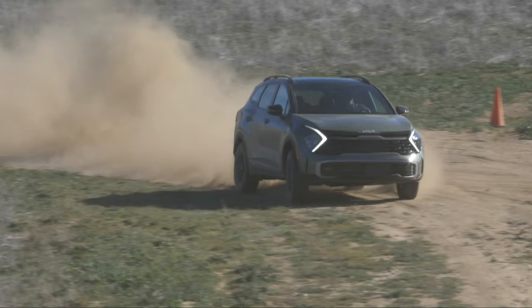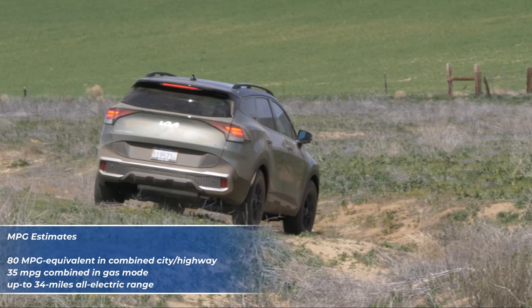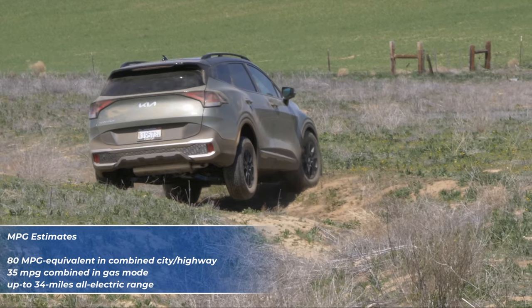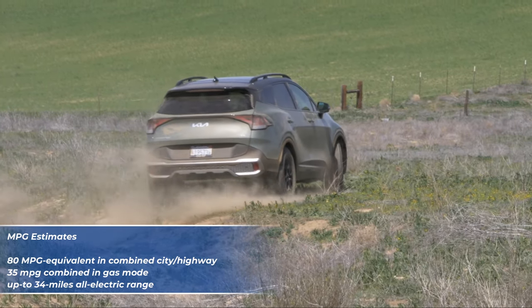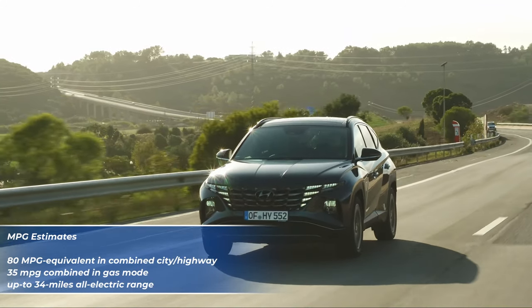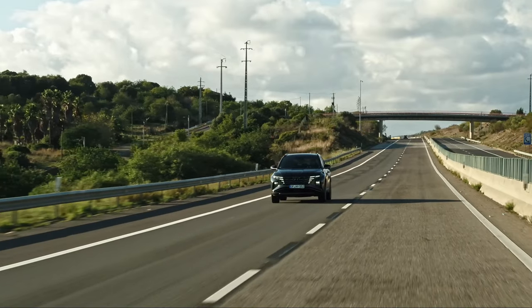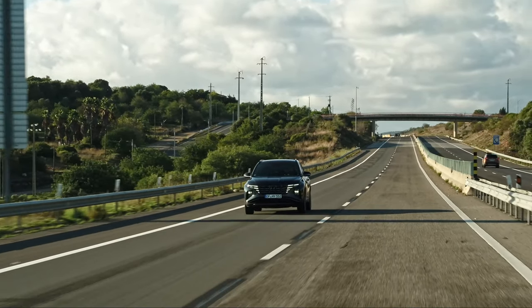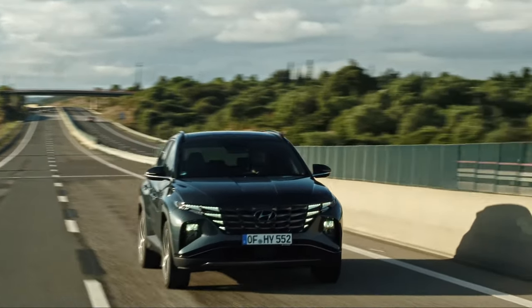The fuel economy is also pretty impressive. Both SUVs have an EPA-estimated 80 MPGe in combined city and highway driving in hybrid mode and 35 MPG combined in gas mode, and you get around 34 miles of pure electric driving range. When the power runs out, you can connect them to a Level 2 charging station and their batteries will be fully recharged in under two hours.